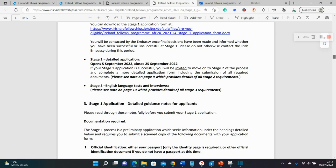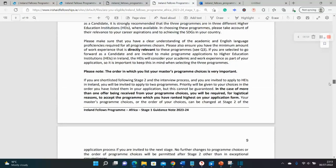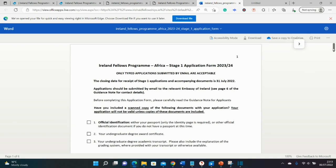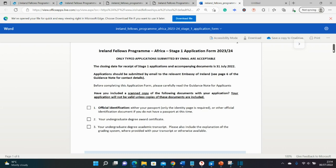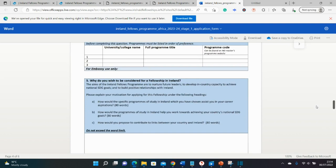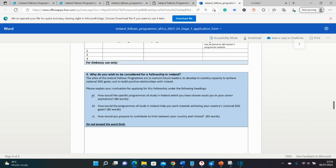There's a step-by-step guide in the document on how to apply. Let's look at the application form for the first stage of the selection process. It's a basic application form with three short questions, each just 80 words. The first question is about the specific program you intend to study and how it will affect your career aspirations — a common scholarship application question.